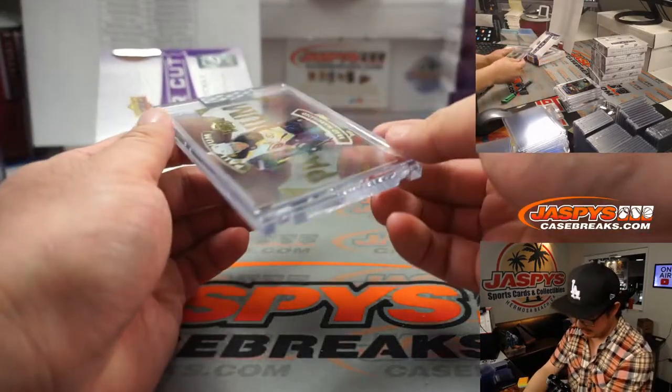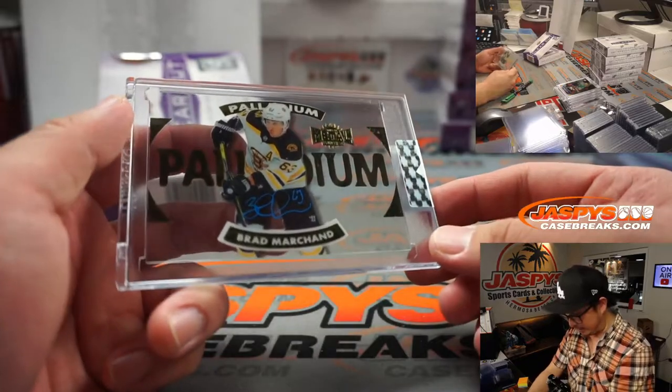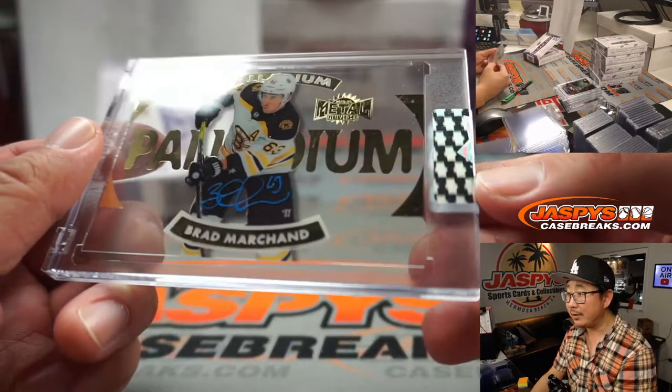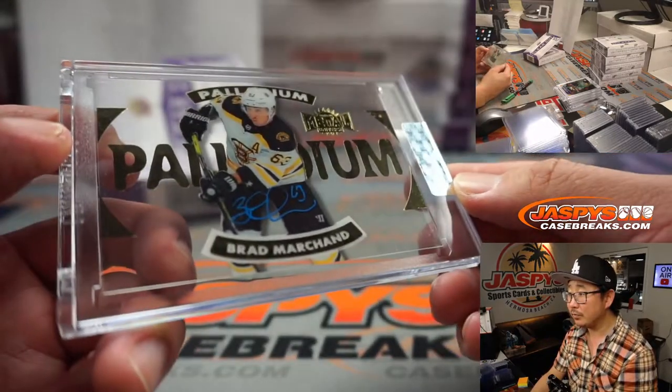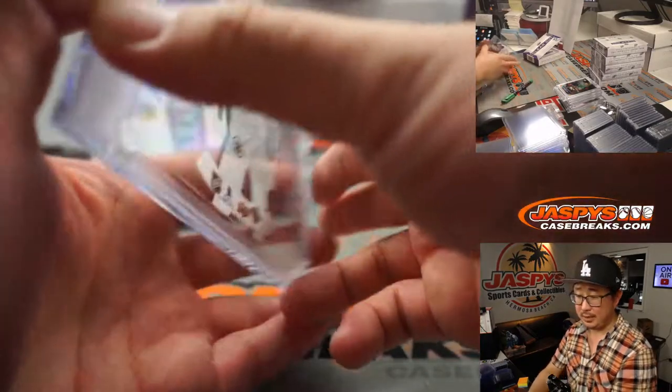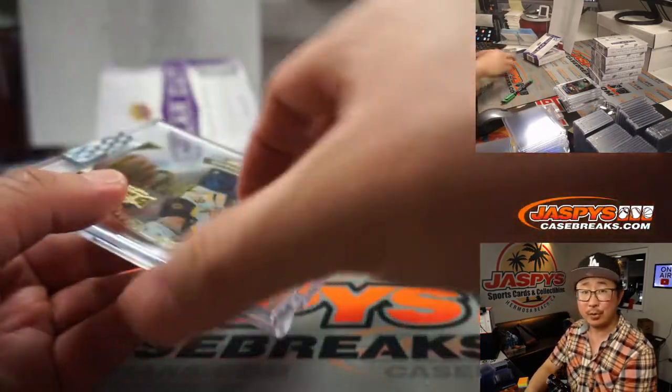Next up is another Palladium autograph — Brad Marchand. See the neon blue right here? That's pretty cool. That's for Boston — that'll be for Danny and the Bruins.